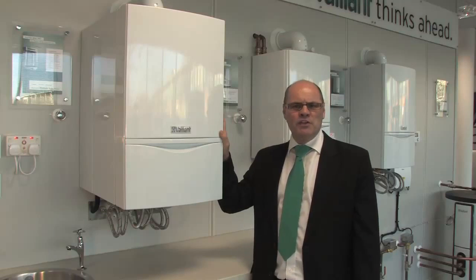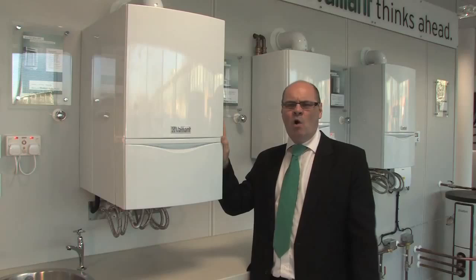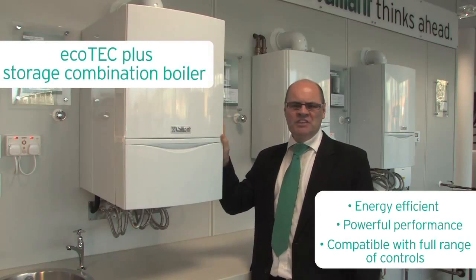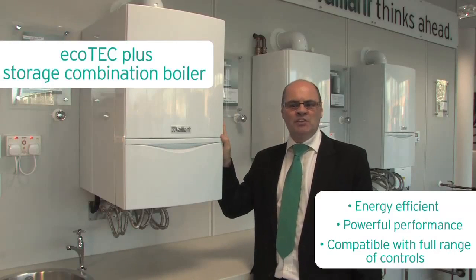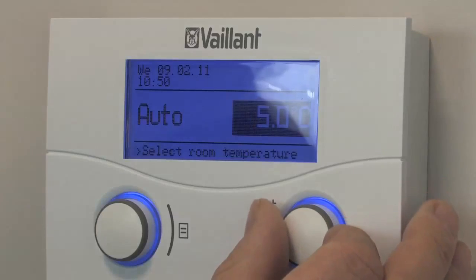A variation of the combination boiler is one that includes a small store of hot water — a mini hot water cylinder. We call this the Ecotec Plus storage combination boiler, and it's designed to cater for properties with higher hot water demands.